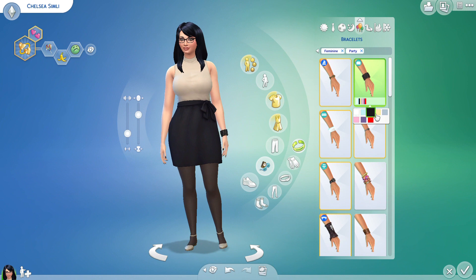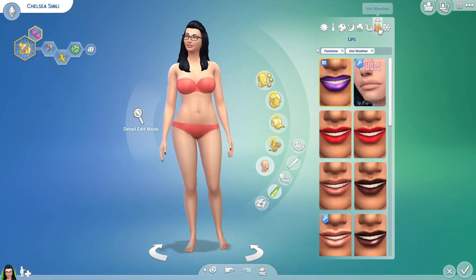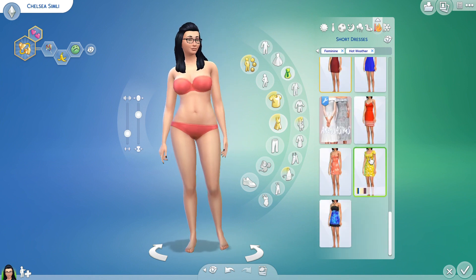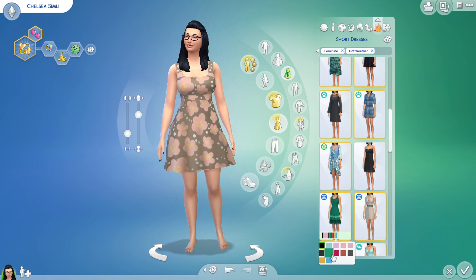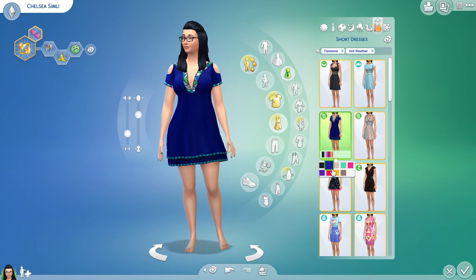Hot weather now — again I own an outfit very similar to this one in real life, not this one, the one I end up choosing in the end. There we go — some leggings and some little sandals.